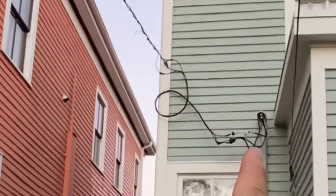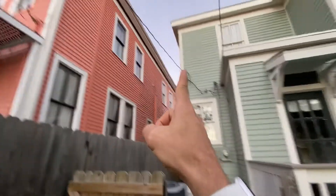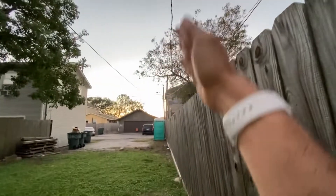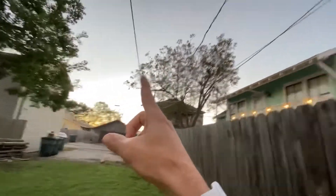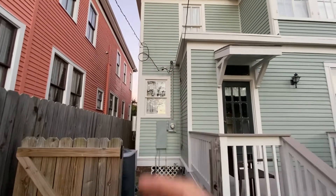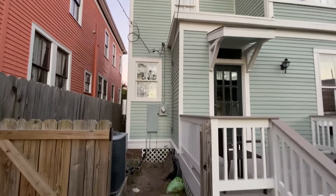We moved the power line from here to there, so it's all clear during construction. It goes right on top of the fence. We're just missing the Comcast cable, which won't be an issue for the next week or two, but maybe by the third or fourth week it will be.